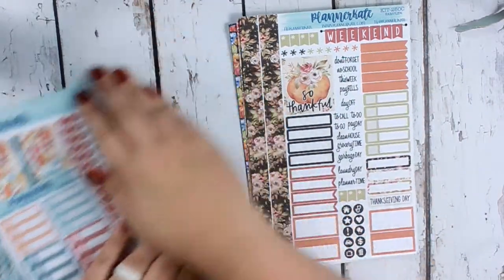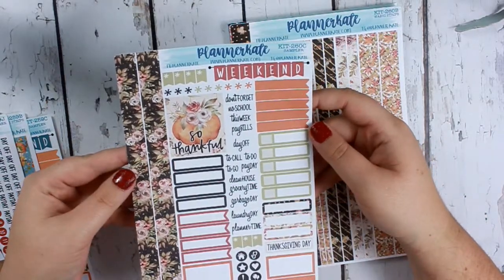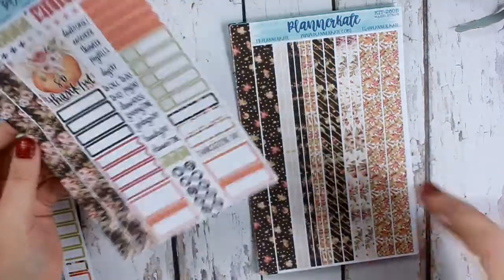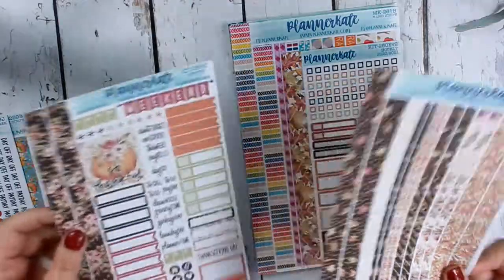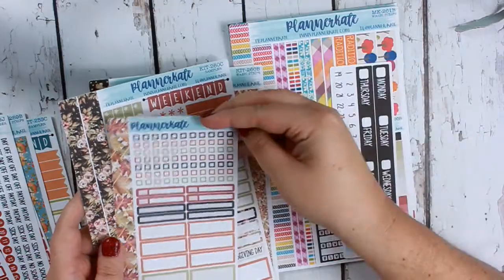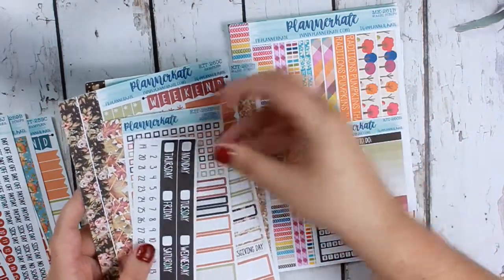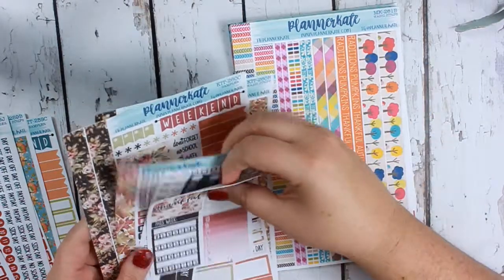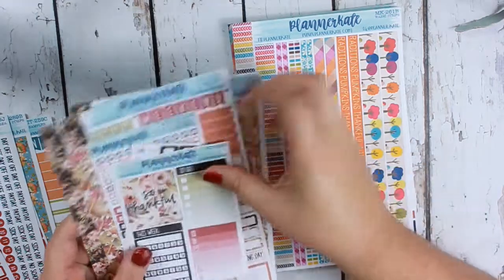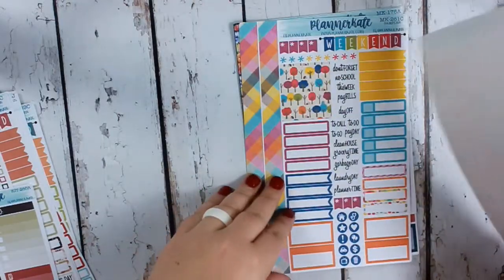Next we have kit number 260, and this one I got for my Thanksgiving kit. It says 'Thanksgiving Day' and has a 'So Thankful' box — I thought it's so pretty. I got the washi, the hourly checklists, and the strip headers. I love that it's brown too, to bring in more dark colors. I don't know which box I'm gonna use yet — we'll see when we get there.